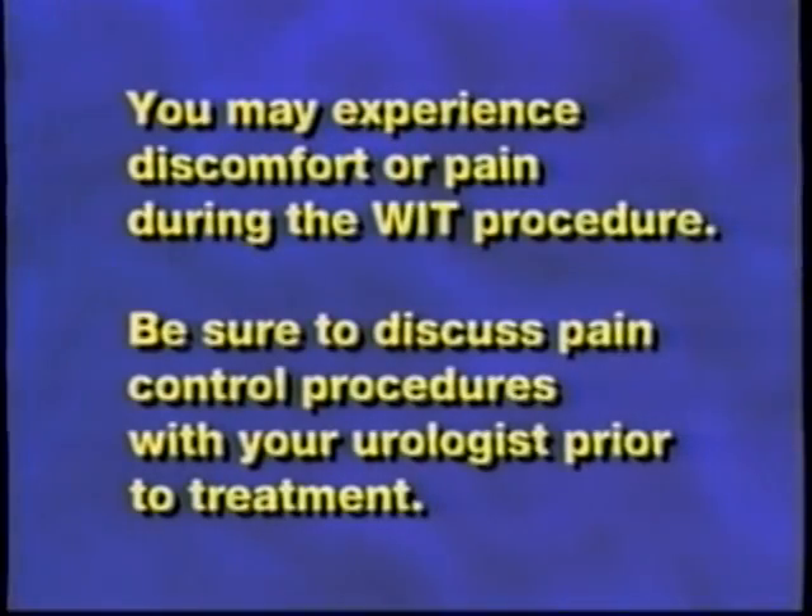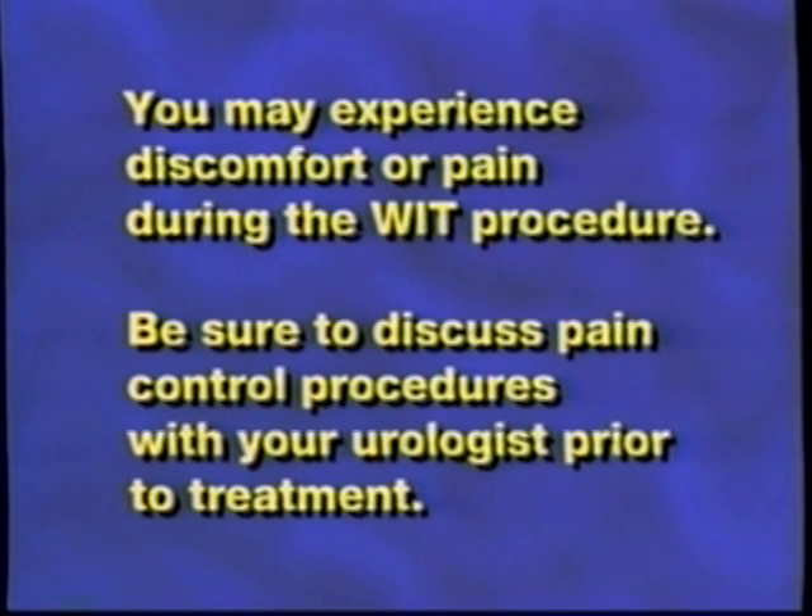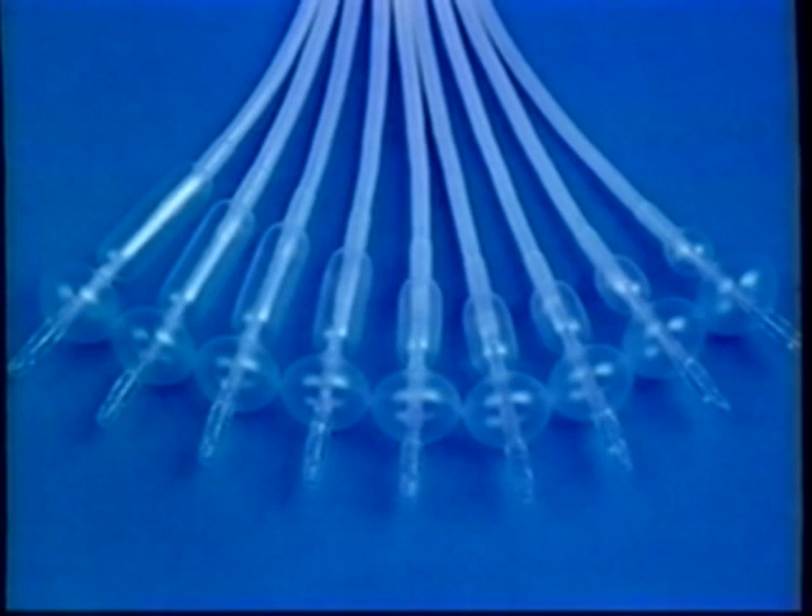However, the WIT procedure typically does not require formal anesthesia, which further enhances the safety of the treatment. You may experience discomfort or pain during the WIT procedure — be sure to discuss pain control procedures with your urologist prior to treatment. The urologist uses a simple device, a soft, pliable catheter, to perform the water-induced thermotherapy procedure using hot water. No complex, hard-to-control technologies are needed.